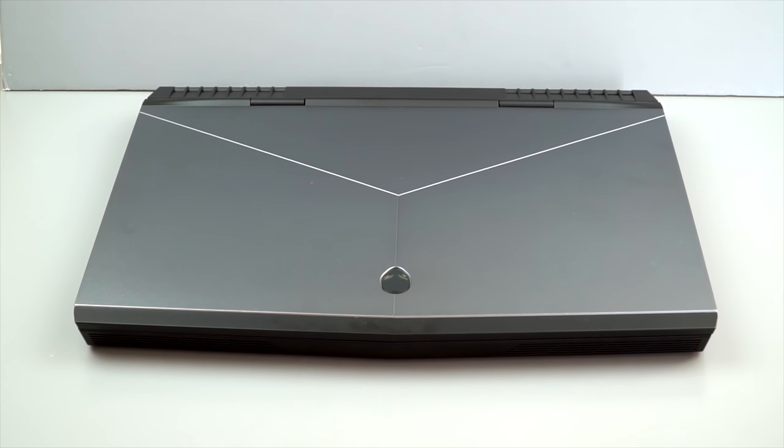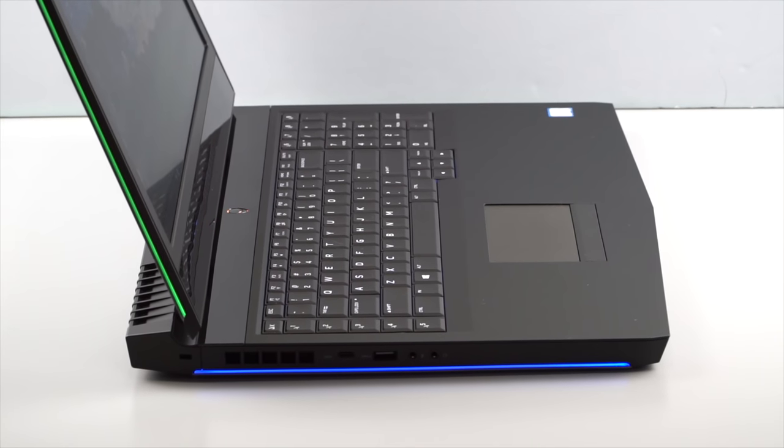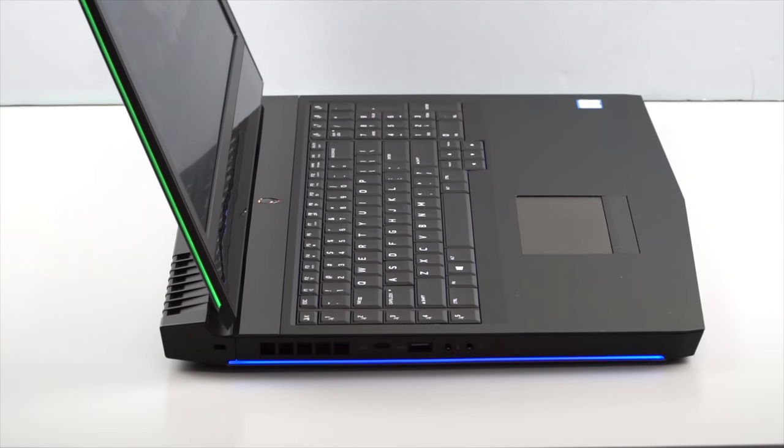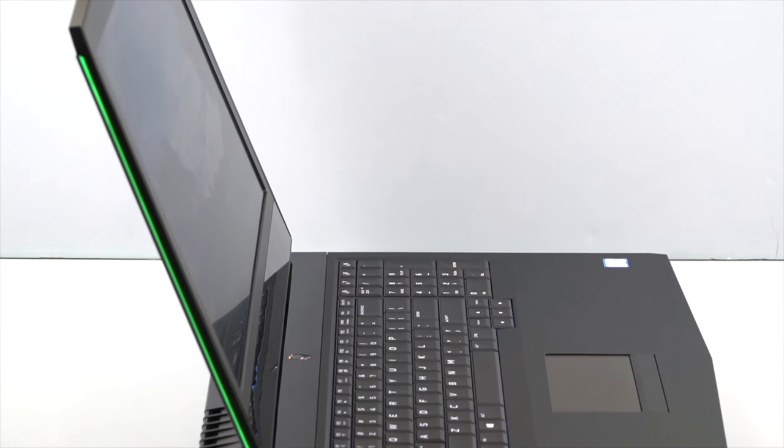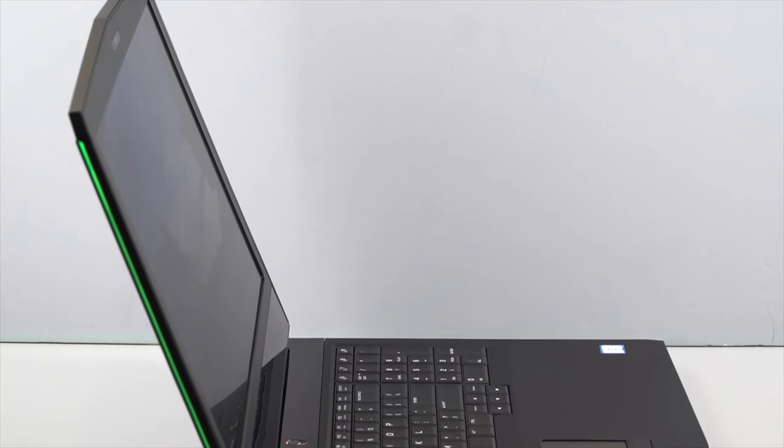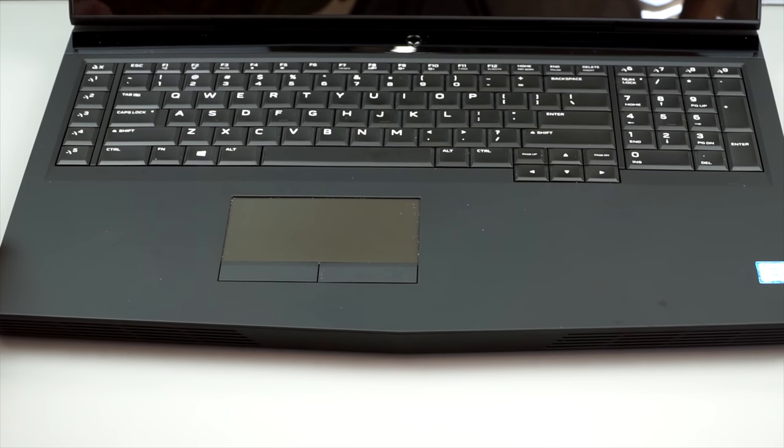The Alienware is probably the more work-friendly — battleship gray and black — versus the Acer with many red accents on a black casing. The Predator does weigh a little less: 9.3 pounds versus 10 pounds for the Alienware. So neither of these is exactly portable, but you can feel the weight difference carrying them around.